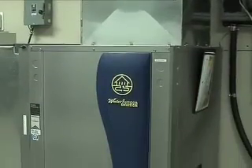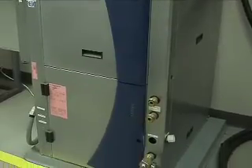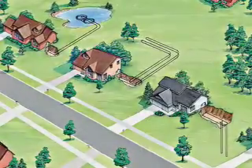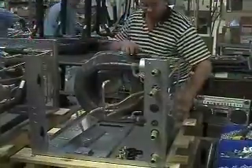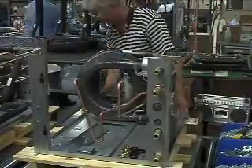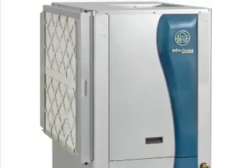Water Furnace geothermal systems use solar energy that's stored year-round just beneath the Earth's surface. They use a series of water-filled pipes buried underground that attach to a heat exchanger. In heating times, the system uses stored solar energy to produce heat for the home. In the cooling season, heat is removed from the home and deposited back into the Earth.